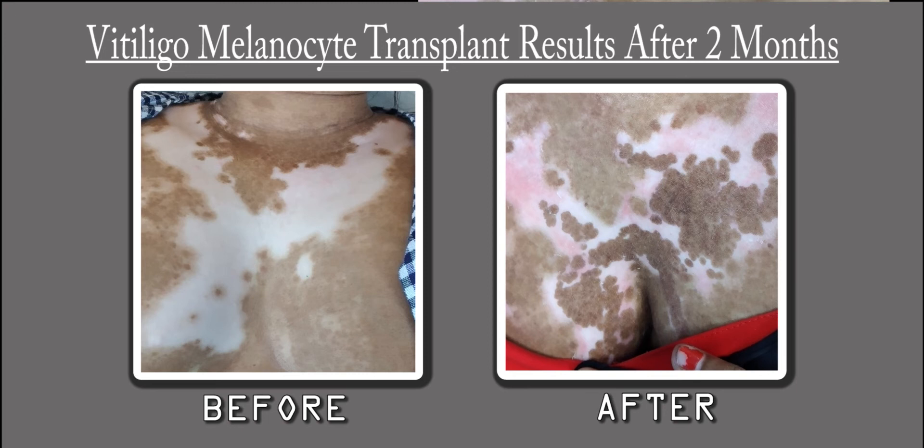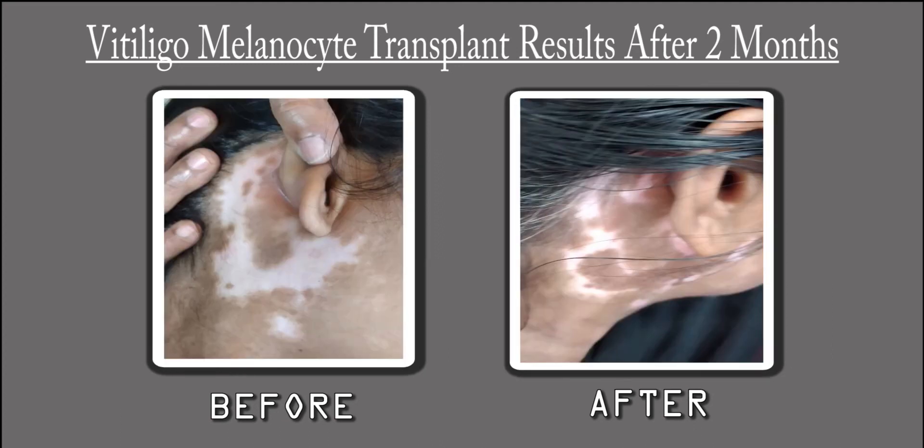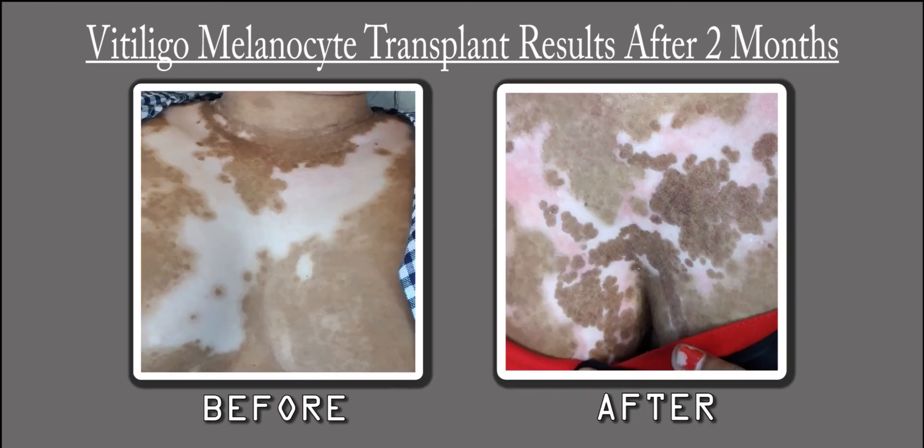So if you have any similar concerns, you can also approach Healthy Colors. This was just a small video for result evaluation. Keep yourself subscribed on these channels for getting regular updates. This is all for now — thank you very much for watching.